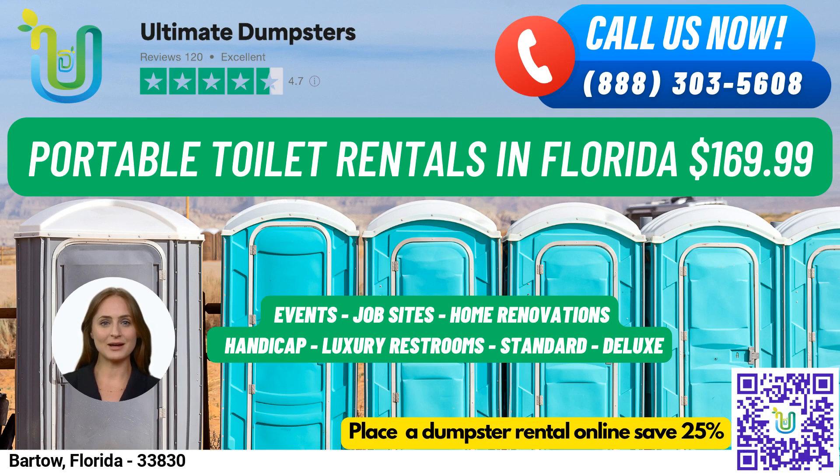Trailer-mounted portable toilets are larger and can be easily moved from one location to another, typically with multiple stalls and other amenities. High-rise portable toilets are designed for use on high-rise construction sites or other locations where standard portable toilets may not be accessible. They can be lifted by a crane or other lifting device to reach upper floors.